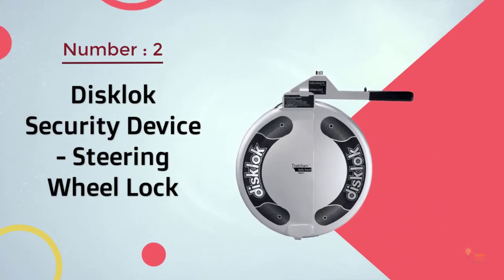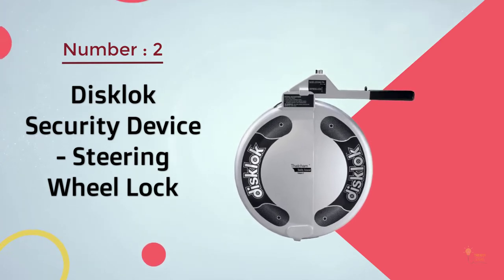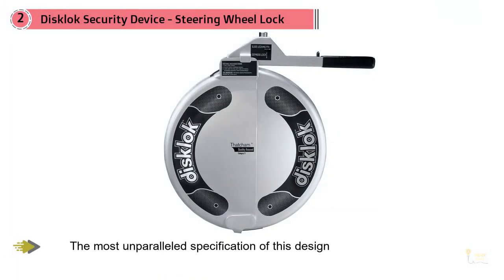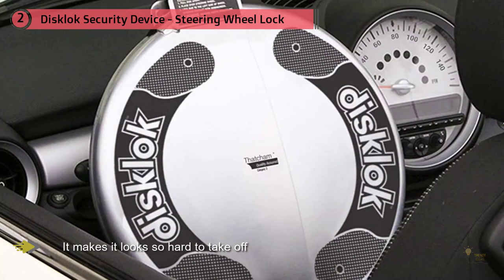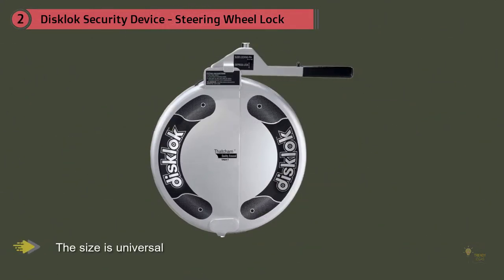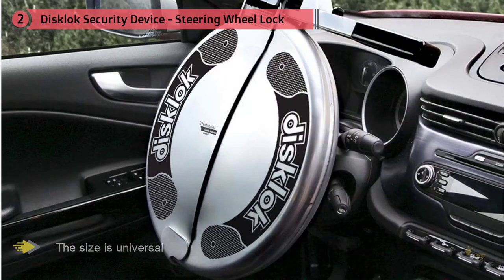Number two: the Disc Lock security device steering wheel lock. Dishlock, a UK-based company, has come up with a unique design for car steering wheel locks providing top quality protection. The most unparalleled specification is that it covers the whole steering wheel, making it look so hard to remove that a thief would barely think of breaking into a car equipped with it.